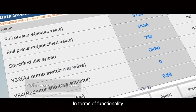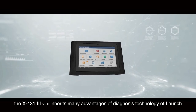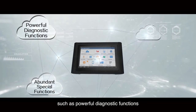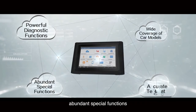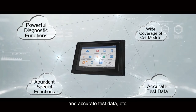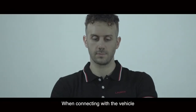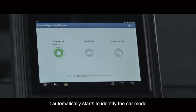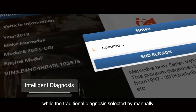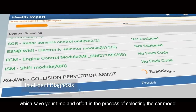In terms of functionality, the X431 Path 3 inherits many advantages of Launch's diagnosis technology, such as powerful diagnostic functions, abundant special functions, wide coverage of car models, and accurate test data. When connecting with a vehicle, it automatically starts to identify the car model, whereas traditional manual selection would save your time and effort in the process of selecting the car model.